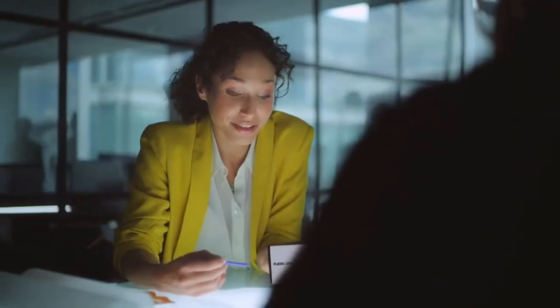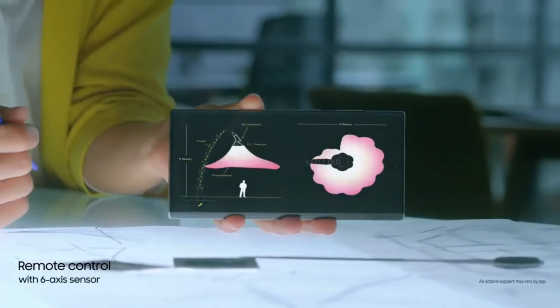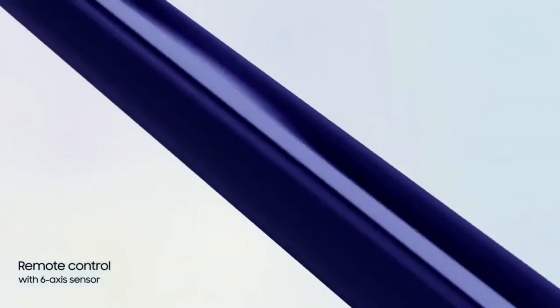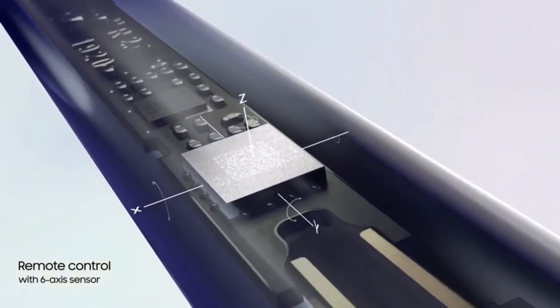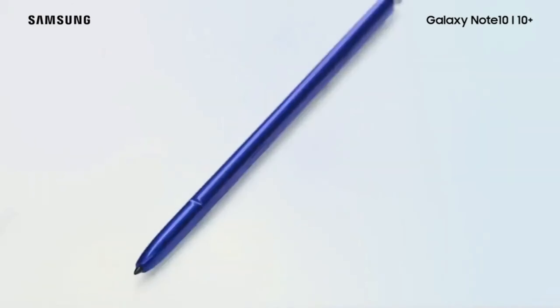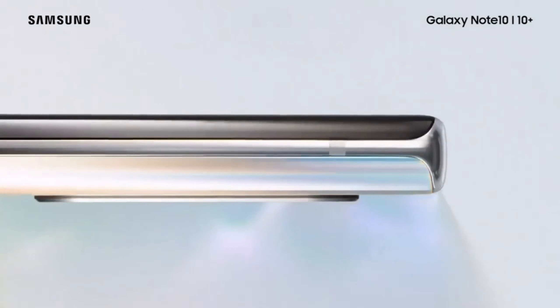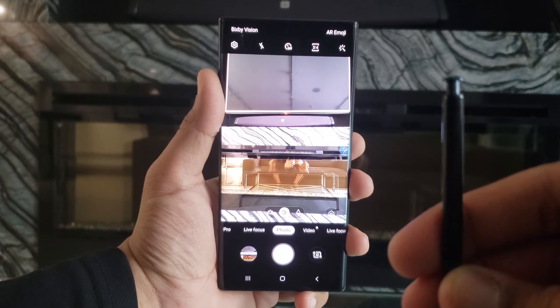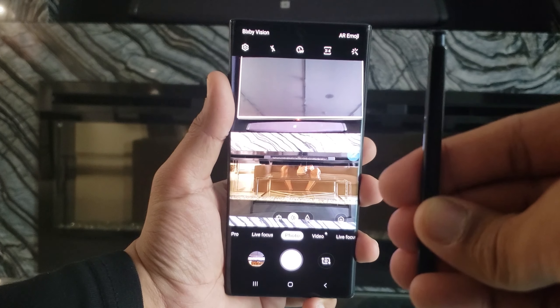One of the distinct attributes of the Galaxy Note series is the S Pen. This year the headlining feature of the S Pen is air gestures while hovering over the screen. This is achieved by incorporating a gyroscope and an accelerometer in the S Pen. It's a bit gimmicky but I can see other applications for it in the future. The device also has Bluetooth connectivity, allowing you to take pictures on the Note 10 Plus from a distance, which I've found to be quite useful at times.